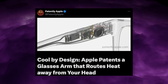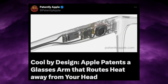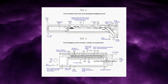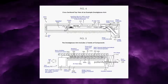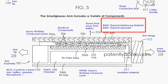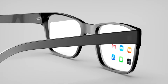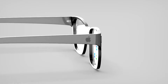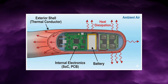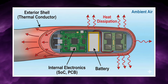Inside the arm, the SOC — the brain of the glasses — is positioned closer to the outer wall rather than the inner wall. Between the chip and that outer wall, Apple adds a thermal interface material. Behind that, they line the inside of the outward wall with a long thermal spreader made from graphite, copper, or pitch-based carbon fibre. The fibres are oriented along the surface to distribute heat evenly and avoid hot spots. So instead of heat moving inward toward your head, it travels outward along the exterior shell and dissipates naturally into the ambient air.